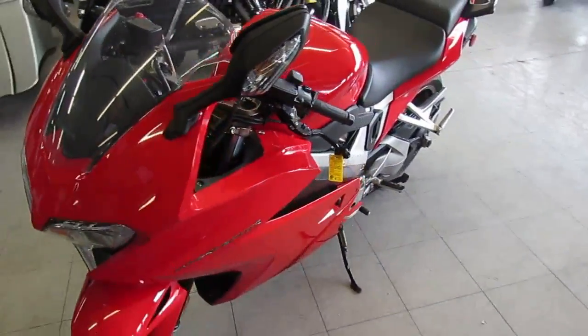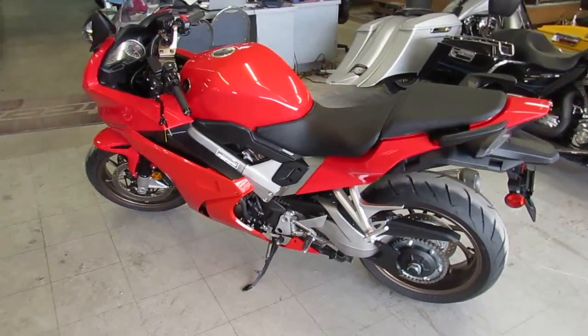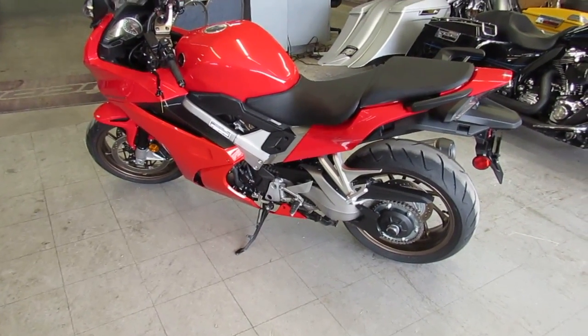It's got the CRG levers — these things are sweet, man. This thing sold new for $13,499, but you guys can own this 2014 Interceptor with 1190 miles for $8,999. Can't go wrong.